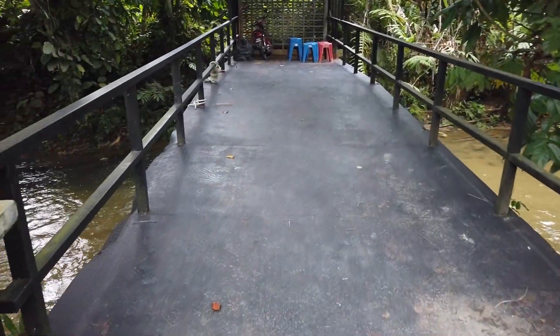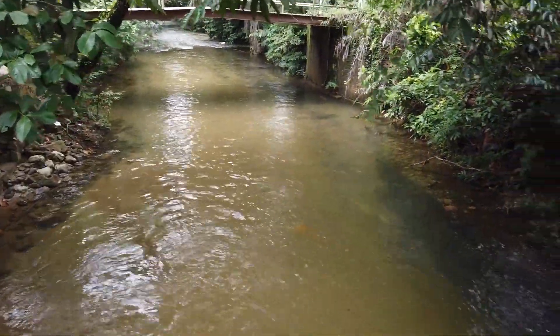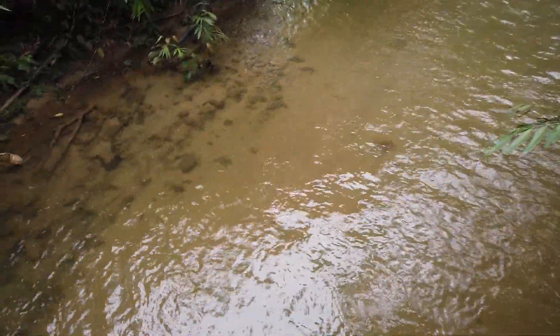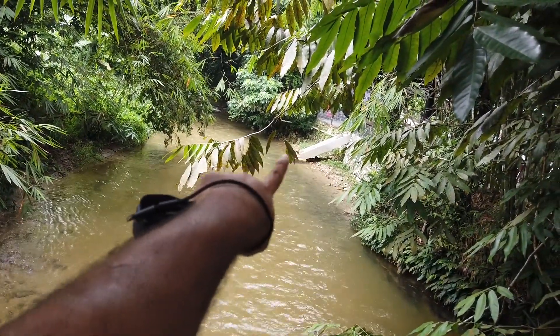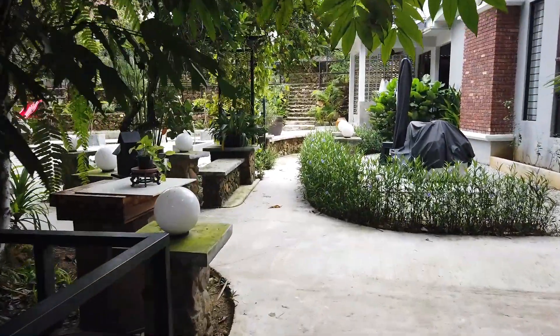Dia nampak macam jambatan. Daripada sini pun korang boleh tengok sungai dia. Sungai dia nampak cetek je, so siapa nak mandi bila-bila masa boleh mandi. Ada macam tangga dan pintu kat situ, korang boleh just turun ikut tangga tu untuk mandi sungai kat situ.